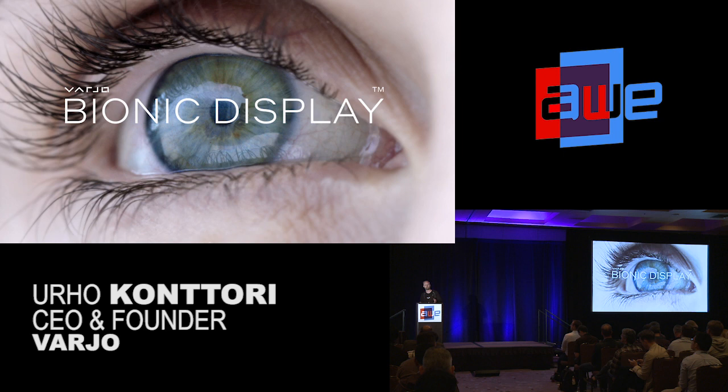Before venturing into mixed reality, I'll tell you a little about our display technology. We are shipping this year our first product based on the bionic display. We look at how humans work — we focus on one place at a time. So, how do we create displays that produce high resolution where it needs to be, not all over the place? That would be the scientific approach.